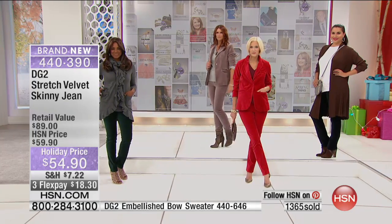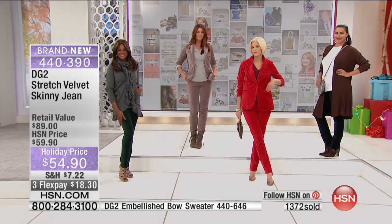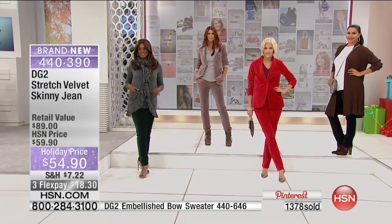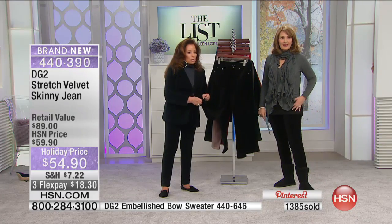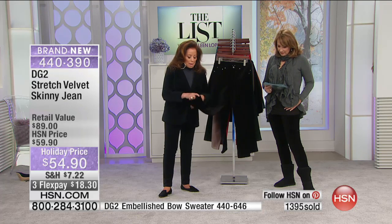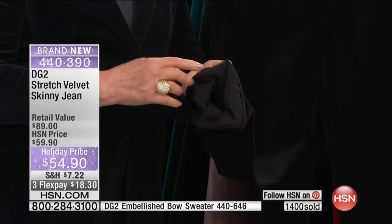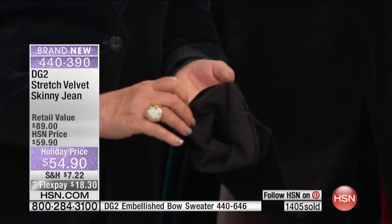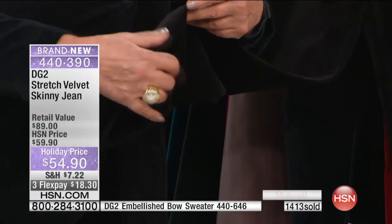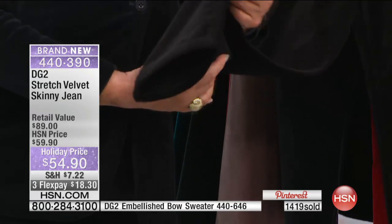These are luxe, velvety jeans that feel like you're wearing a yoga pant. The good part is it's a natural fiber cotton — cotton to the outside, a little bit of polyester for recovery, and spandex to the inside. You can throw these in a washer and a dryer. This is not a dry-clean-only product.